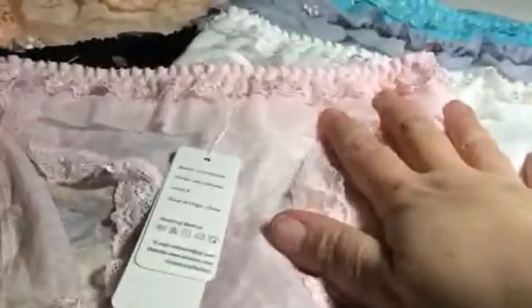Very well made. The stitching and everything is really well done. I've looked at all of them — there's no unraveling or seams coming down or anything like that. So it's just a really nice, nice little set.